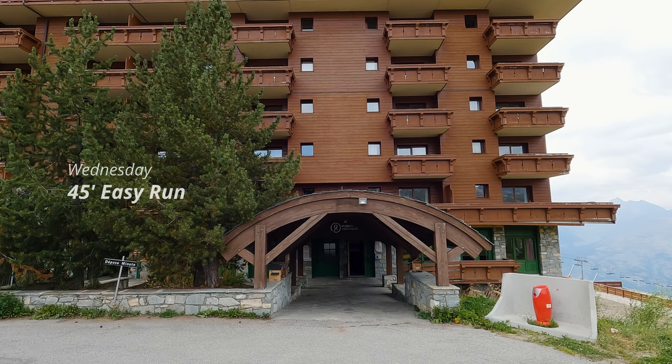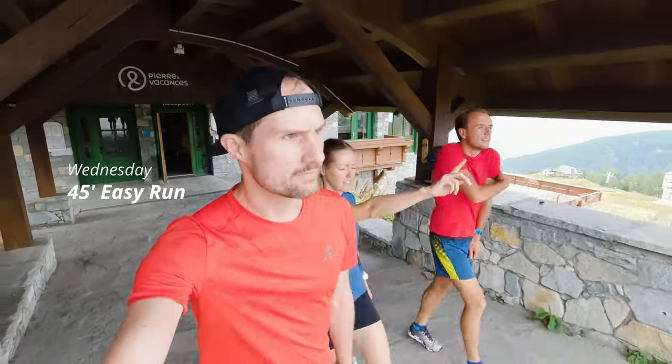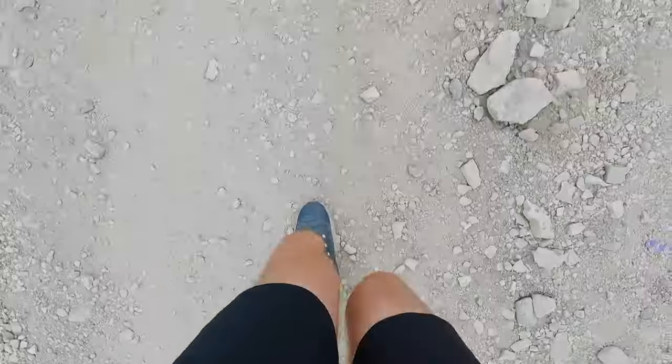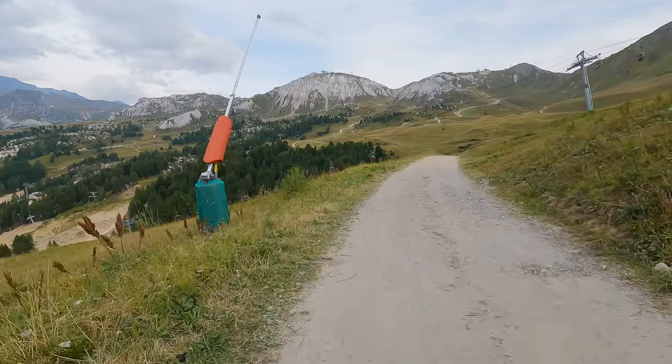Wednesday afternoon our friend Charles picked us up and we drove about two hours to La Plagne. After getting settled in, we went out for a 45-minute easy run to check out the lakes and explore the resort. We just arrived in La Plagne — we're with our friend Charles from Vancouver, who's originally from France.